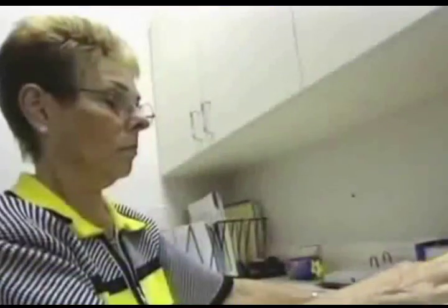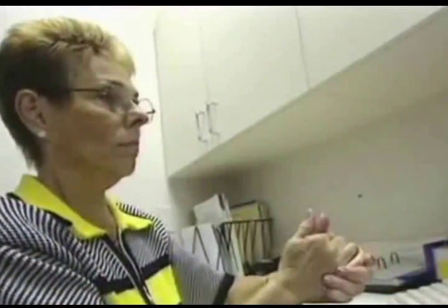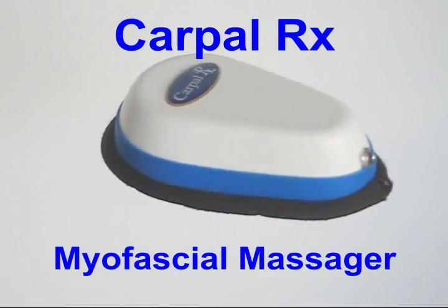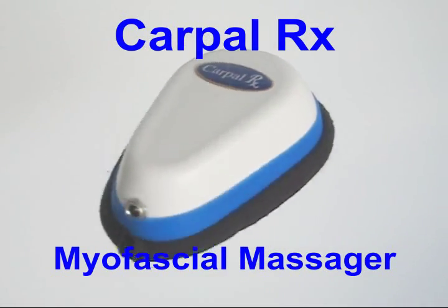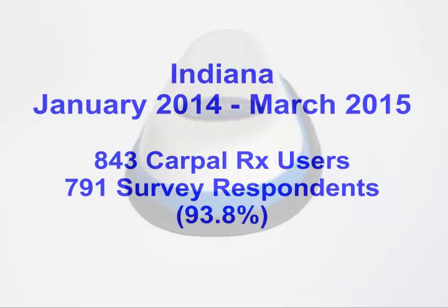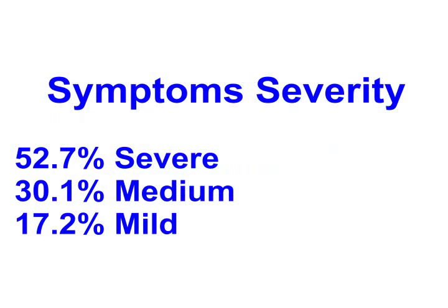Ongoing medical studies have shown that if you have carpal tunnel syndrome, there's no better remedy than the carpal RX, the only myofascial release massager available. Over a 15-month period, data was compiled from Indiana carpal RX users, most of whom had severe carpal tunnel syndrome.